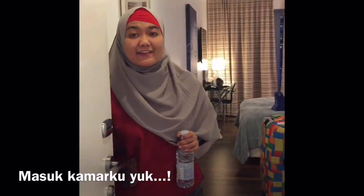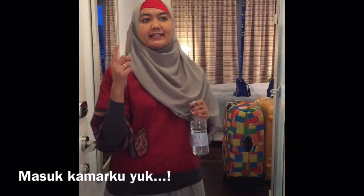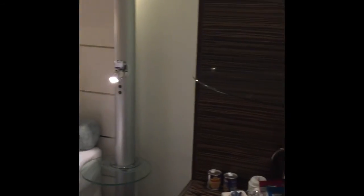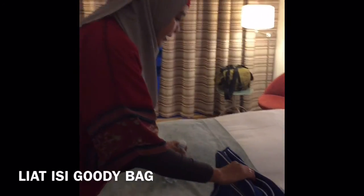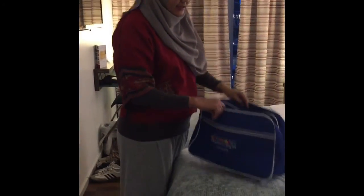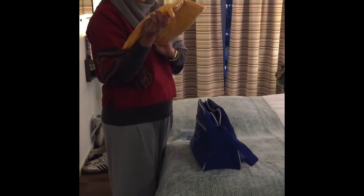Halo selamat datang, kita udah sampai di Copenhagen. Baru masuk aja ke dalam hotelnya, teman-teman ini di lantai dua. Oke teman-teman, kita mau nunjukin goodie bag-nya dulu ya. Tadi waktu dekat langsung disambut sama tim conference, kita dikasih kartu masuk ke hotel sama goodie bag, dan dikasih kaos ya.